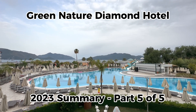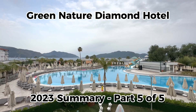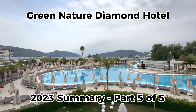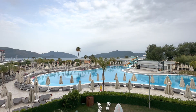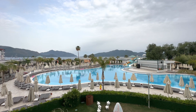As promised, this is the summary video for the Green Nature Diamond Hotel. We've been here for over a week now and it's been an amazing stay, but let's talk through some of the key highlights and also some of the areas for improvement with this hotel.